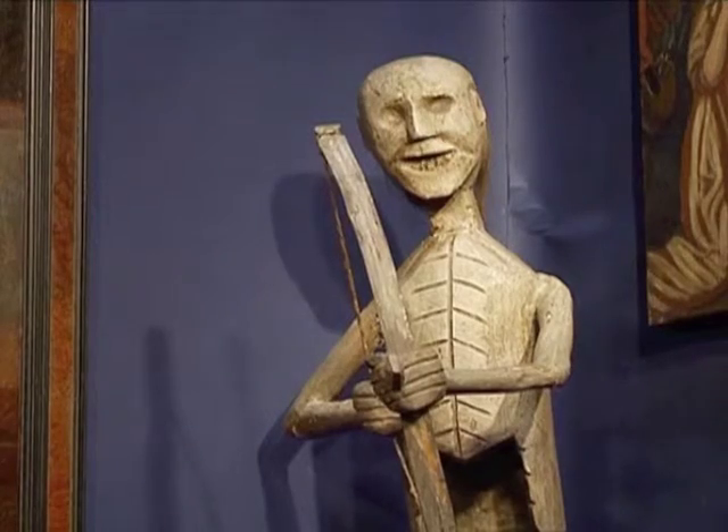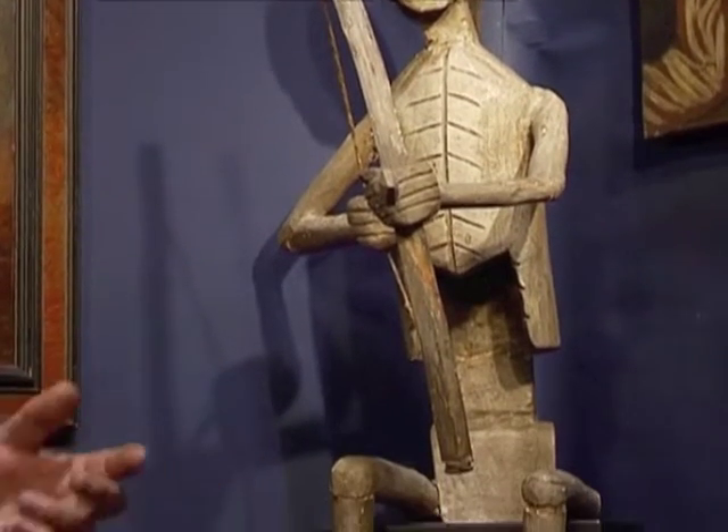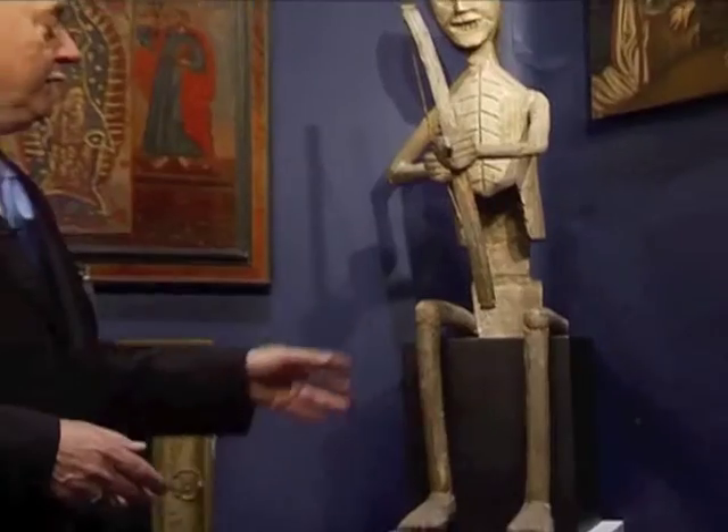This particular figure is a penitente figure, who would have a procession on Good Friday where they would drag this figure behind in a cart, and often while they were flagellating themselves. This figure is known in the Southwest as Doña Sebastiana — Lady Sebastiana — but it's also called the Angel of Death. Normally it's seated; this would have been seated in a small careta.